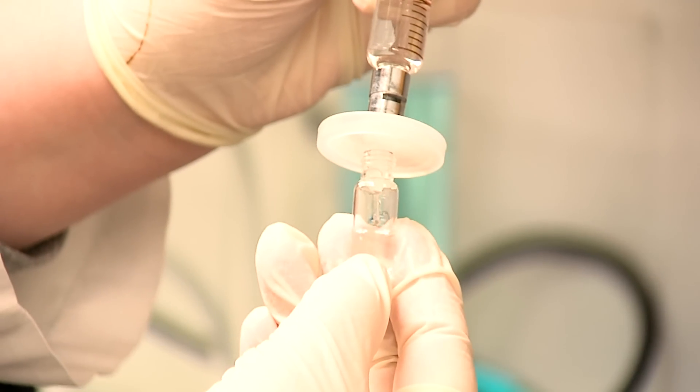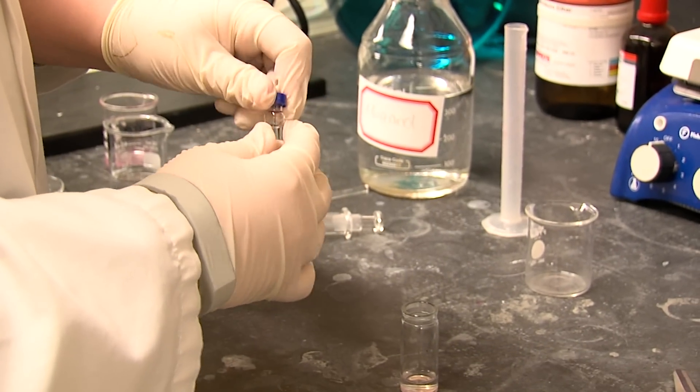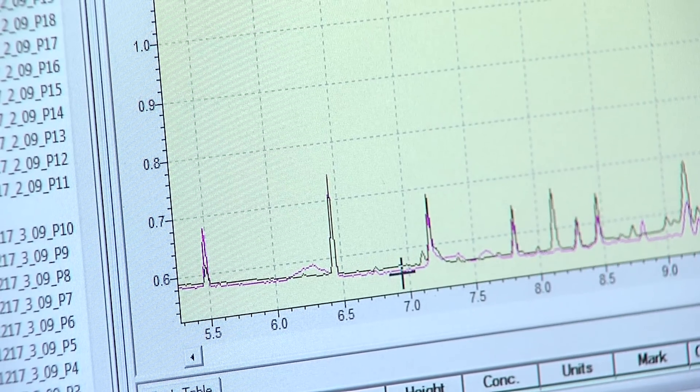They're presenting their research at a meeting of the American Chemical Society in San Diego. Lifting and analyzing lipstick samples can often require costly equipment and specialized training.